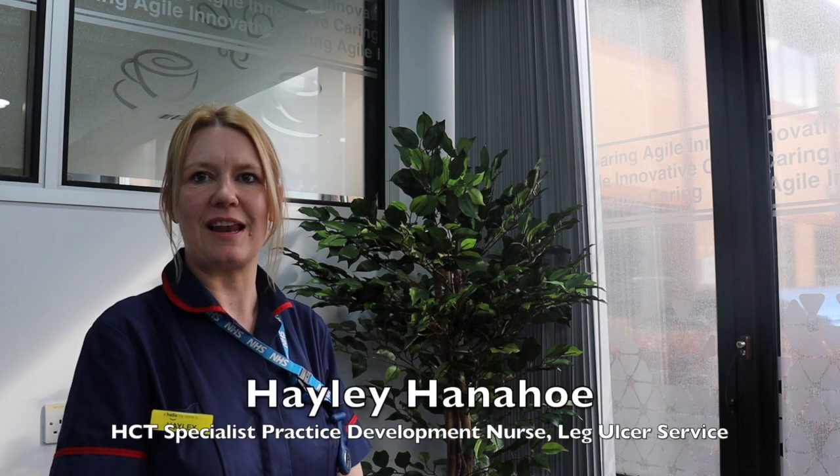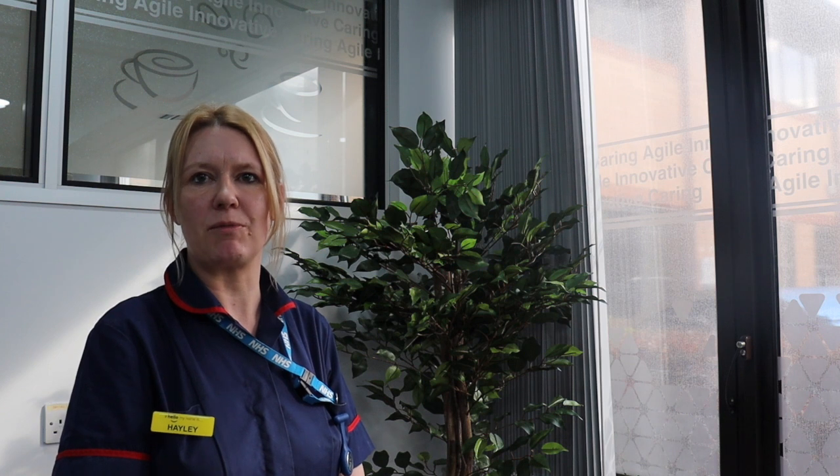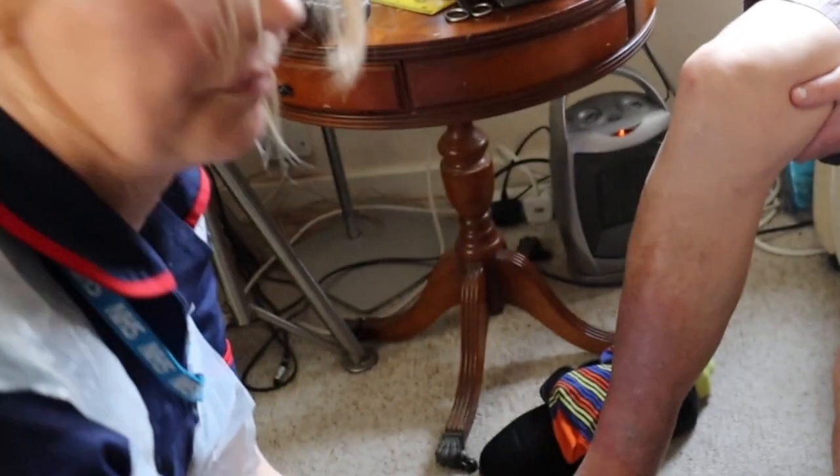There are lots that can be done to prevent leg ulcers from occurring in the first place, but also to prevent the leg ulcers from coming back. This video shows some of the important elements of maintaining a well leg.